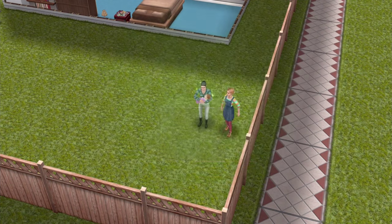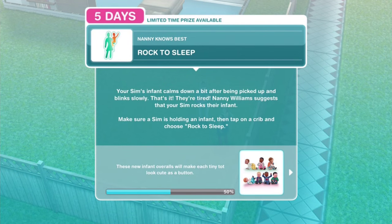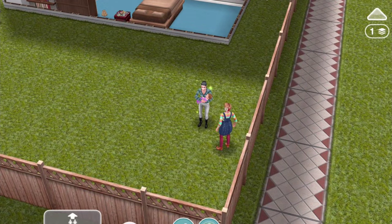So that's going to be it for the very first episode of the Nanny Knows Best task. We're 50% of the way through, so we'll be back with Part 2 of Nanny Knows Best in another episode. Hope you guys have enjoyed, and we'll be back very shortly.